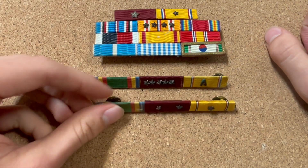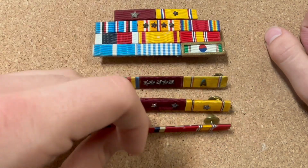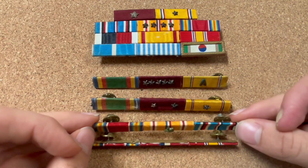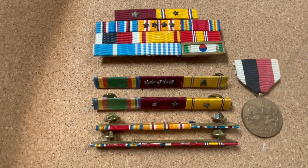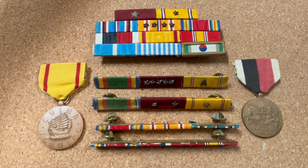He chose all brass ribbons - these are just various brass ribbons that he chose to wear, but he did have some very nice insignia. We also have some of his medals: his Naval Occupation medal, his China Service medal, and his World War II Victory medal.